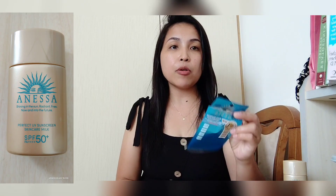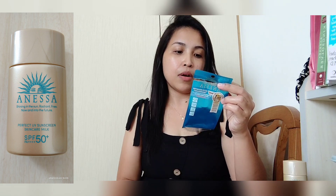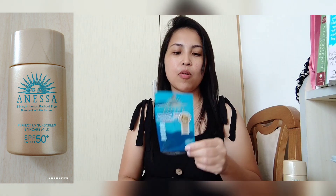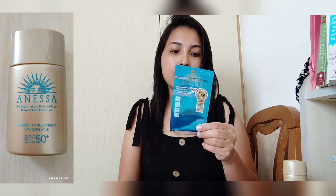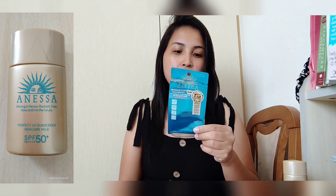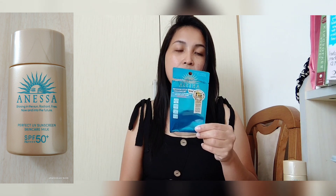Nabasa ko dito, lalo sa mga babae, can be used as a primer — yung before ka maglagay ng makeup, pwede maglagay ito muna bago maglagay ng makeup. May instructions: shake well before you use, can be used as makeup primer, apply evenly and liberally to your face and neck as the last step in your skin care routine.